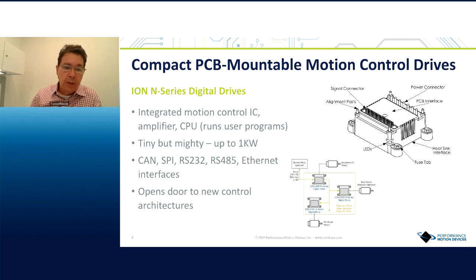The interfaces this device supports include CAN, SPI, and others. One thing customers are pretty excited about is that it opens the door to new control architectures: one of these devices can be controlled by a system host, or — because each device has its own CPU — you can use one device to control a motor and also control other ION devices in your system driving other motors. It's a Lego block approach with a lot of architectural flexibility.